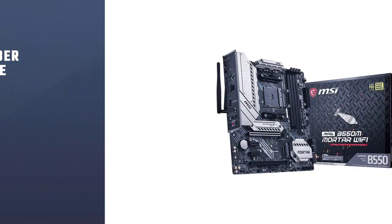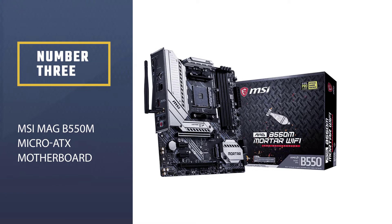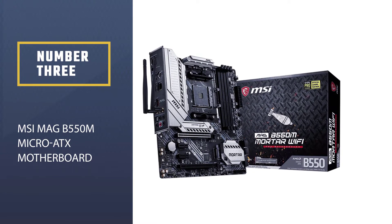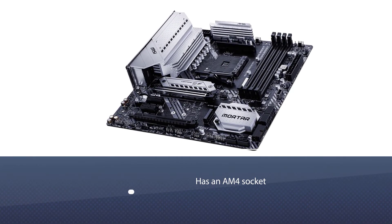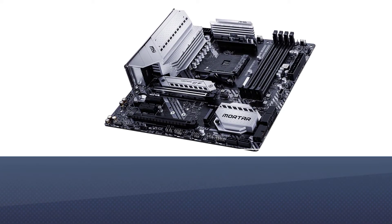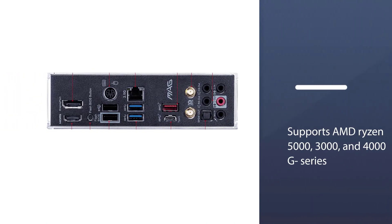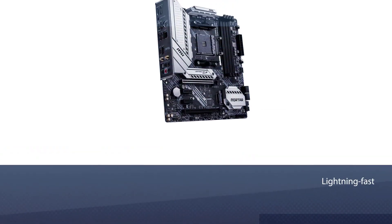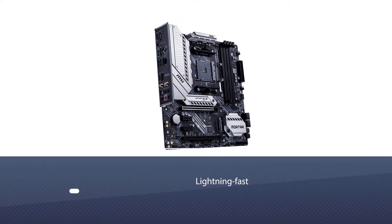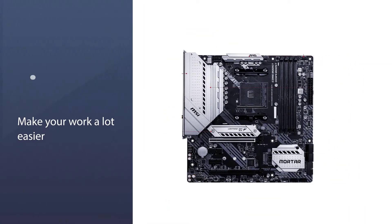Number three: MSI MAG B550M micro ATX motherboard. The MSI MAG B550M motherboard has an AM4 socket that supports AMD Ryzen 5000, 3000, and 4000 G series desktop processors. The B550M Mortar WiFi gaming motherboard has four DDR4 DIMM slots, each of which can support system memory up to 32 gigabytes.